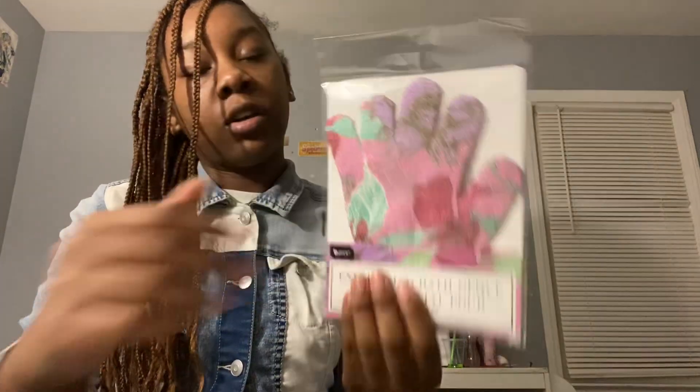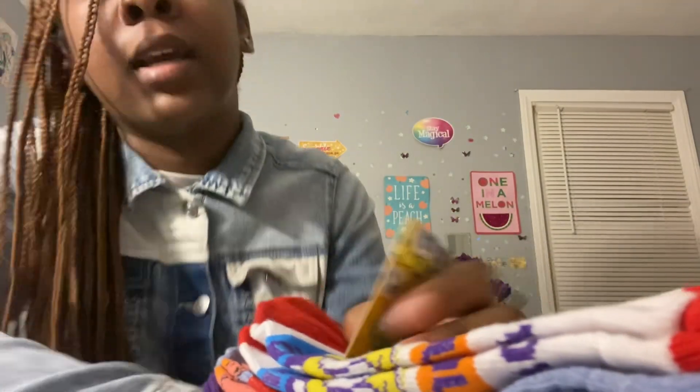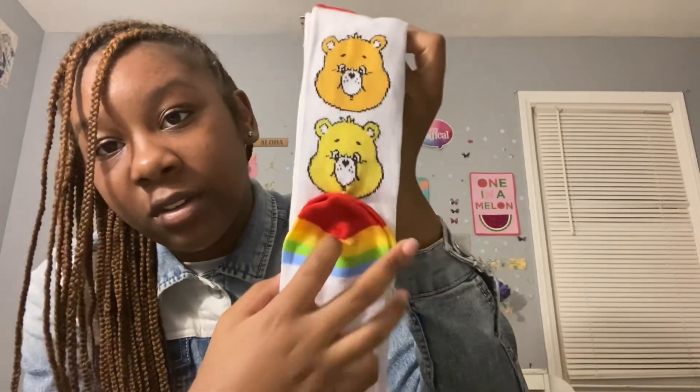Next thing we have is this acne scrub glove — you put it on, rub the acne stuff on it, and just rub it and scrub it and clean your face real nice. Y'all should get one of these. Next thing we got is some socks — my mom got me these rainbow socks. I'm not gay, don't come running saying that — I am not gay. My mom just got me the socks, but I'm gonna rock these. I don't got nothing against gay people, I'm just not that. I'm going to heaven.